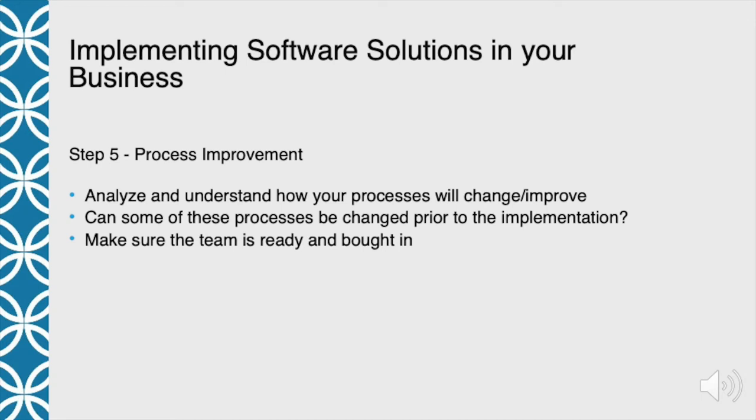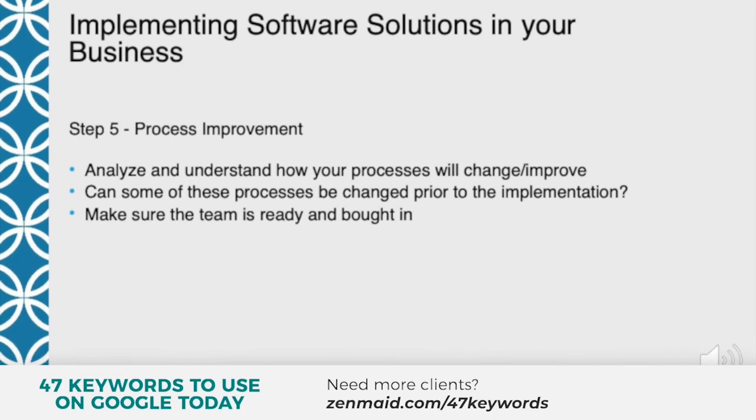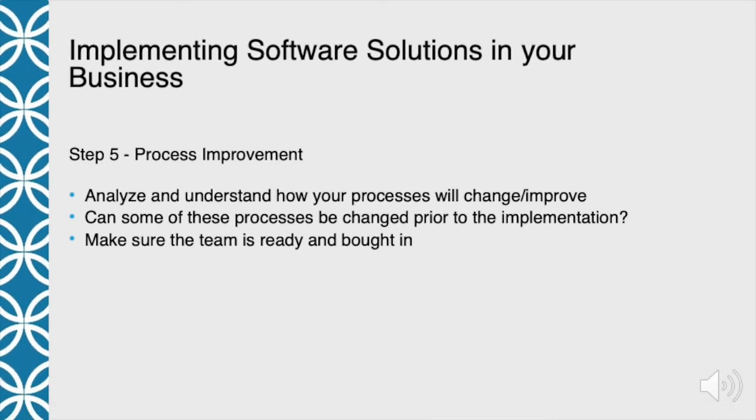Step five is about process improvement. You need to understand and analyze how your processes are going to change or improve. Software is somewhat rigid — it may appear flexible, but no matter what software you purchase, there are going to be limitations to what you can change. You're probably going to either find a workaround, which isn't really the best way, or you're going to need to change your process so that the software will work correctly. You need to understand what those changes are going to be.